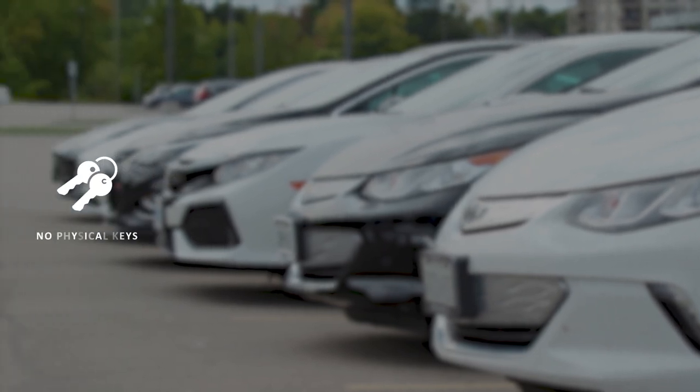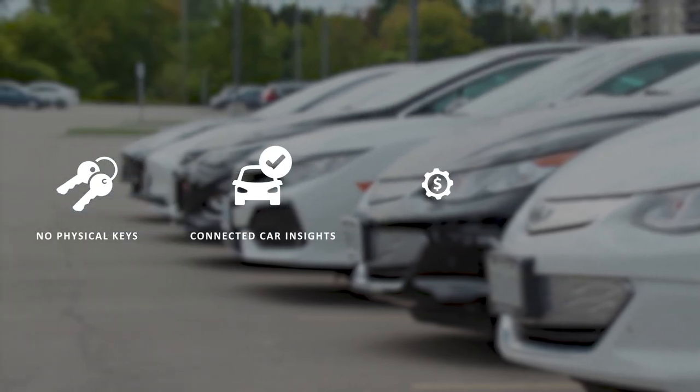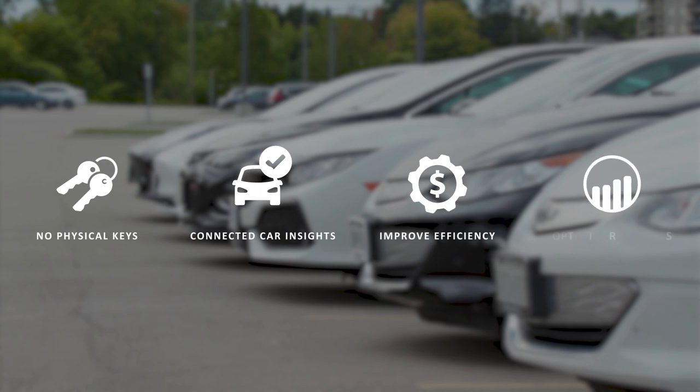This innovative technology removes the hassle of physical keys while giving you connected vehicle insights to improve efficiency and optimize resources.